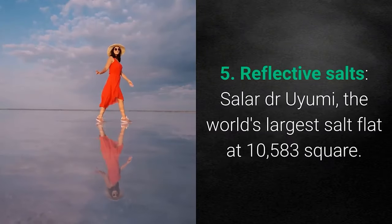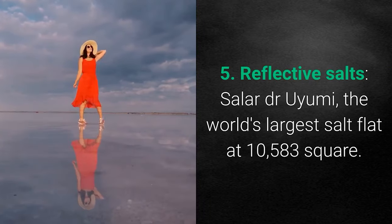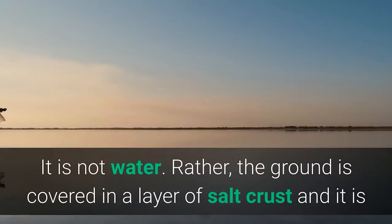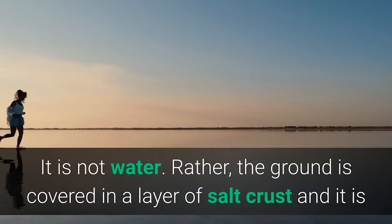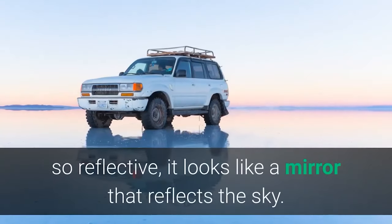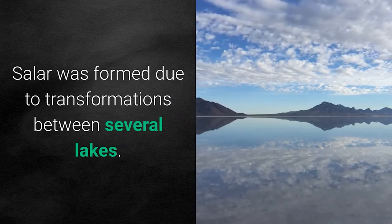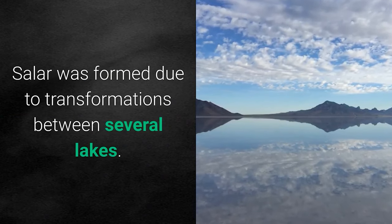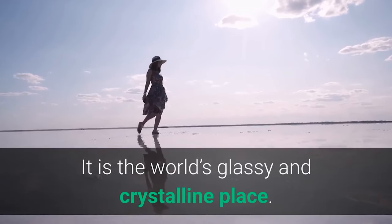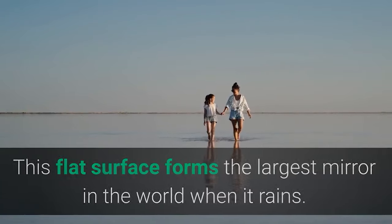Number 5: Reflective Salt Flats — Salar de Uyuni, the world's largest salt flat at 10,583 square kilometers. It is not water; rather, the ground is covered in a layer of salt crust that is so reflective it looks like a mirror reflecting the sky. Salar de Uyuni was formed due to transformations between several prehistoric lakes. It is the world's glassiest and most crystalline place, forming the largest natural mirror in the world when it rains.